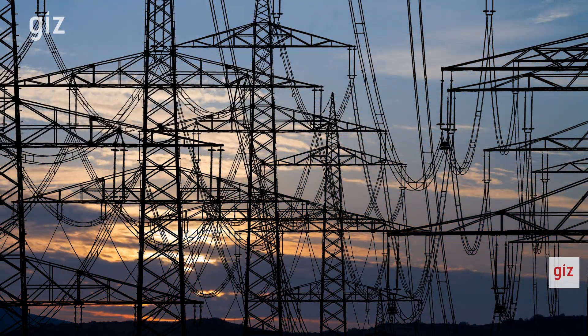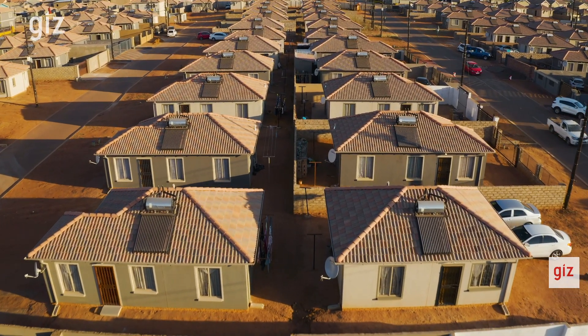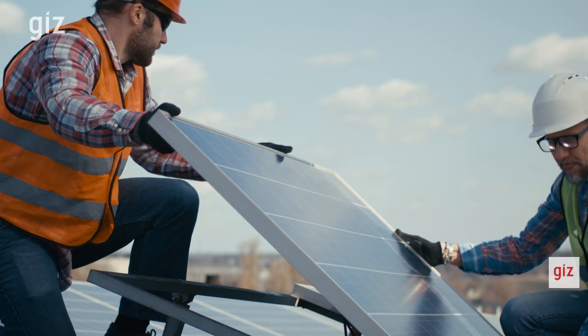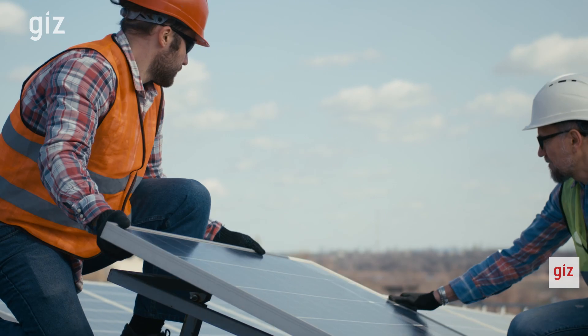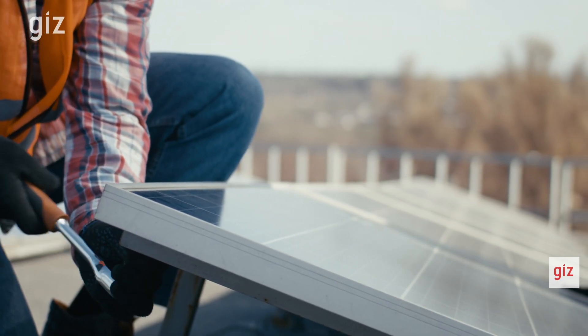Rapidly increasing electricity prices, the economic impact of load shedding, and significant decreases in the price of renewable energy have resulted in more and more people installing small scale embedded generation, or SSEG systems. These are generators, usually from solar PV — basically having a solar system on your roof — and these can be less than one megawatt in size.